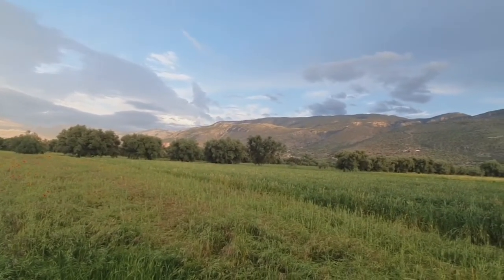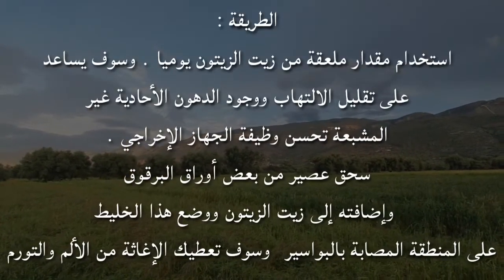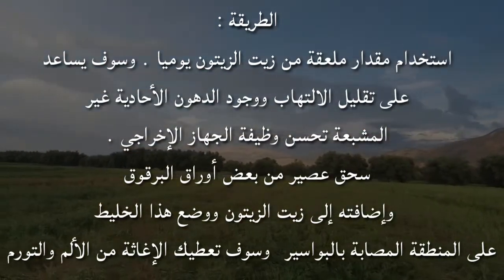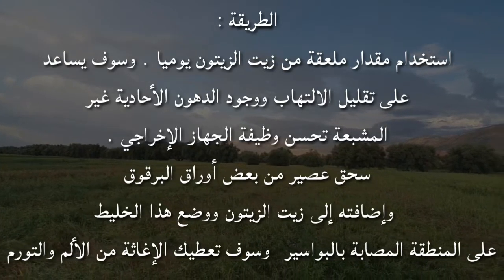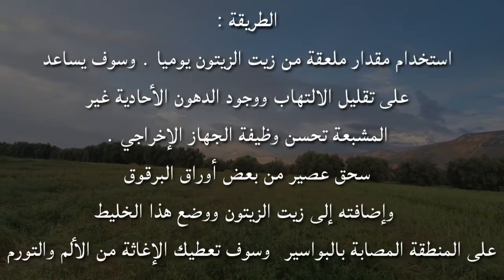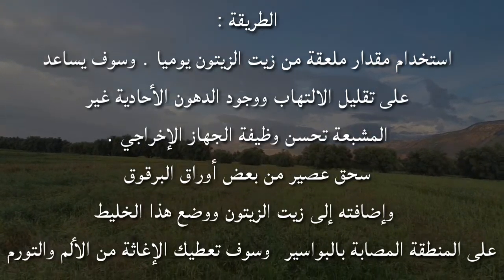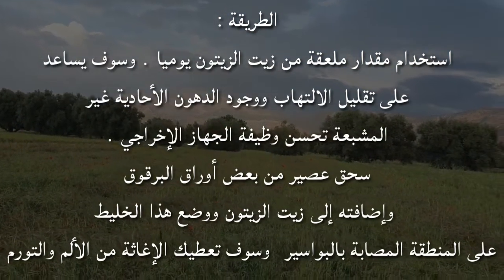طريقة التحضير: استخدام مقدار ملعقة من زيت الزيتون يومياً سوف يساعد على تقليل الالتهاب، ووجود الدهون الأحادية غير المشبعة يحسن وظيفة الجهاز الإخراجي. كذلك يمكن سحق بعض أوراق البرقوق وإضافتها إلى زيت الزيتون ووضع هذا الخليط على المنطقة المصابة بالبواسر لتخفيف الألم والتورم.